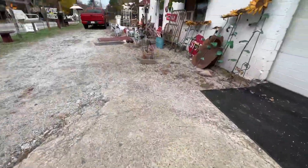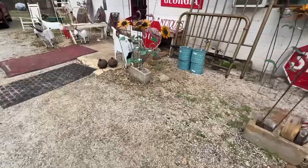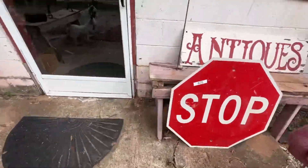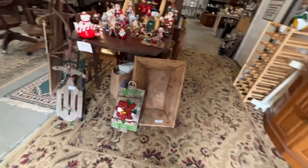We're in the town of Bishop, Georgia at a little antique gift shop right here. Let's see if there's any knives in here. Hey buddy, you got any knives? Got something to sell?